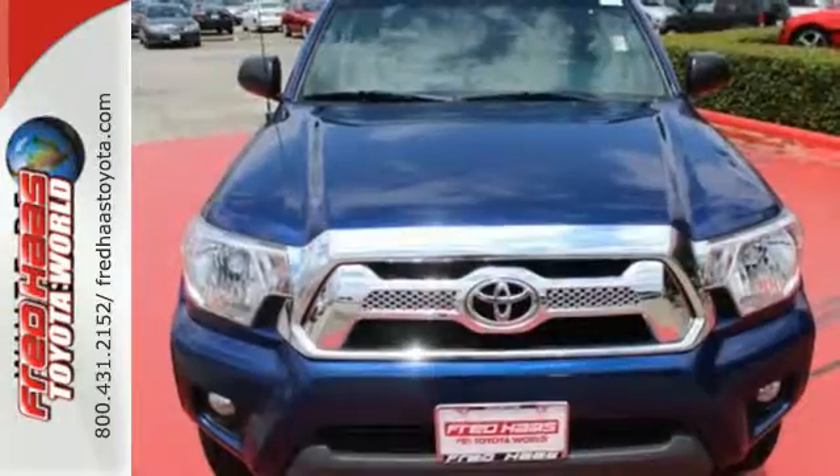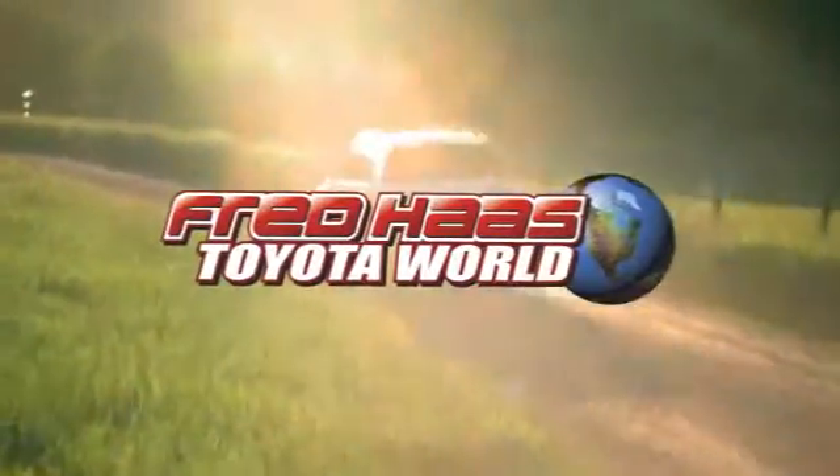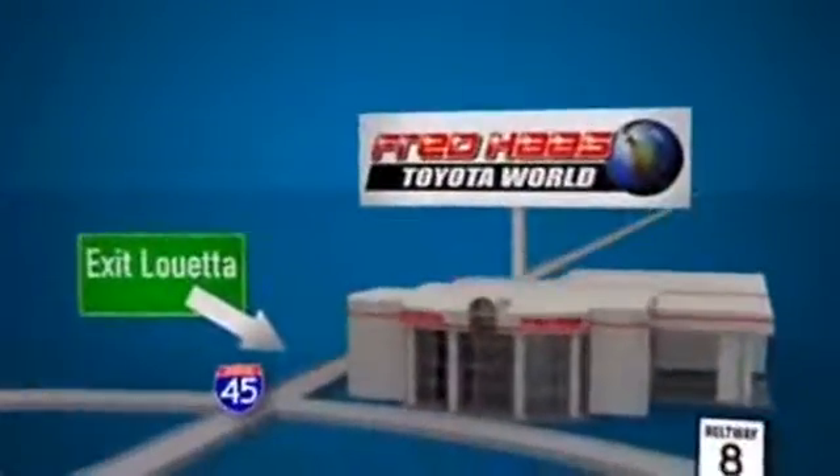This Tacoma is ready for action. Come take it for a spin today. Fred Haas Toyota World has been a hallmark of our community for more than 40 years. Easy to find on I-45 North at Luetta, just two miles north of 1960.